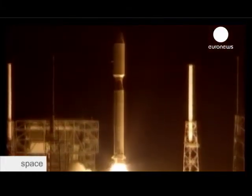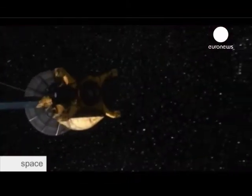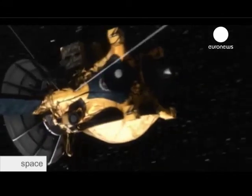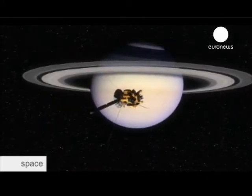Five, four, three, two, one. And liftoff of the Cassini spacecraft on a billion-mile trek to Saturn. The odyssey started back in 1997 with the launch of the Cassini-Huygens mission, the most ambitious of its kind. After a seven-year journey, it reached Saturn, where its aim was to investigate in detail the giant gas planet and its moons.